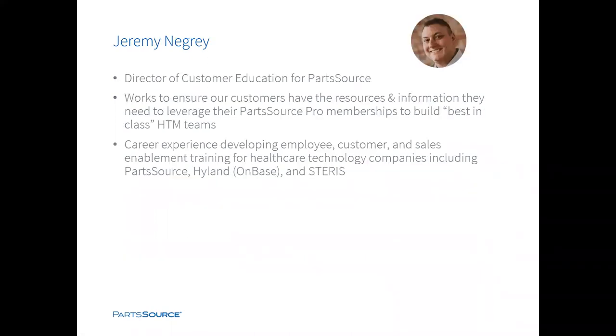At PartSource, we aim to enable our clients and industry peers to collaborate whenever possible, encouraging knowledge sharing and assisting each other in overcoming challenges like we've recently been experiencing with COVID-19. PartSource is committed to continuing to assist our clients and the HTM industry to best serve the healthcare needs of all of our communities. Today, I'm pleased to introduce our presenter, Jeremy Negre. Jeremy is the Director of Customer Education for PartSource. As a member of the Client Solutions team, he works closely with the implementation and enterprise account management team to ensure our customers have all the resources and information they need to leverage their PartSource Pro membership to build best-in-class HTM teams.